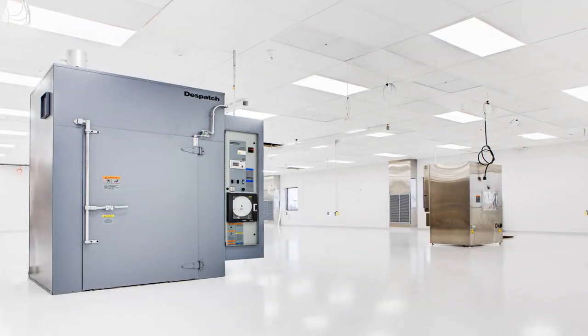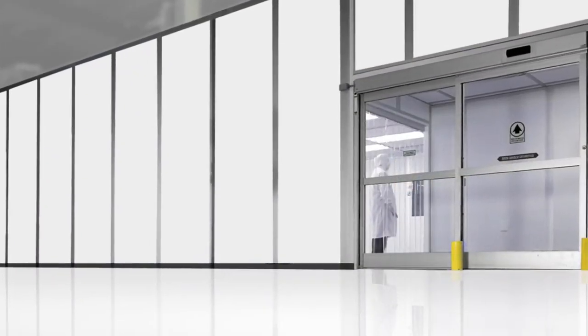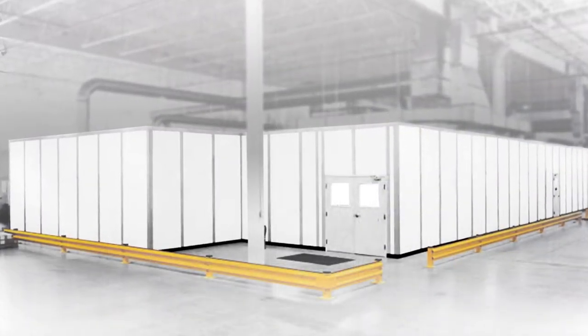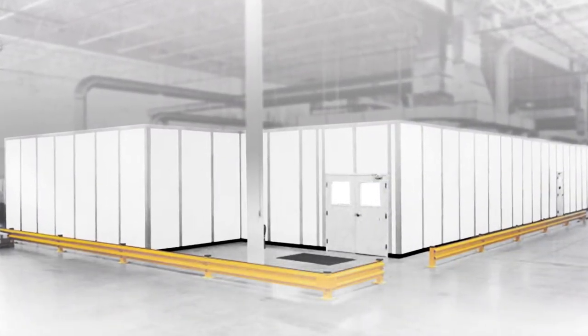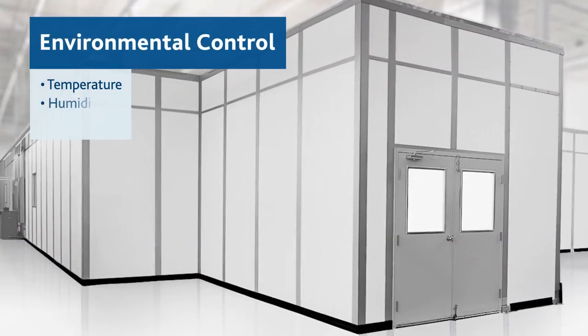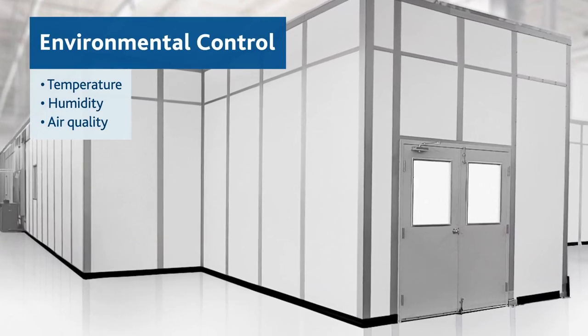With Portifab Modular Building Systems, you can build for future compliance now. Our proven clean room systems used within the food, medical, and pharmaceutical industries maintain strict environmental control over temperature, humidity, and air quality while offering a high rate of cleanability.